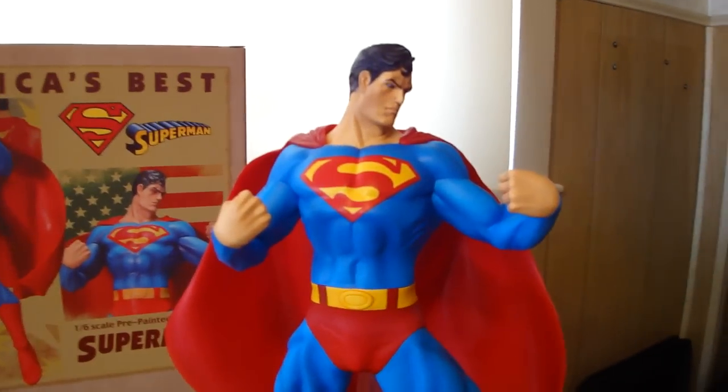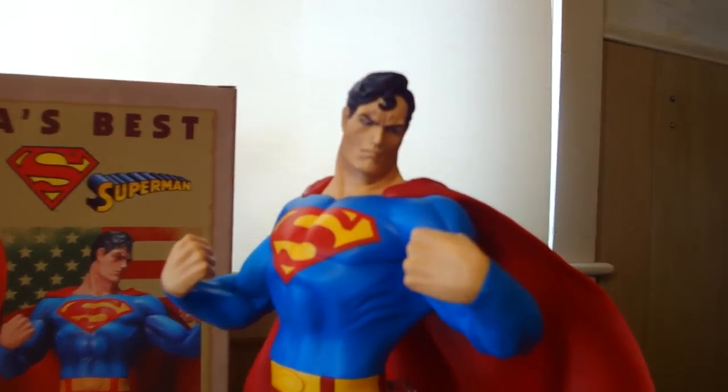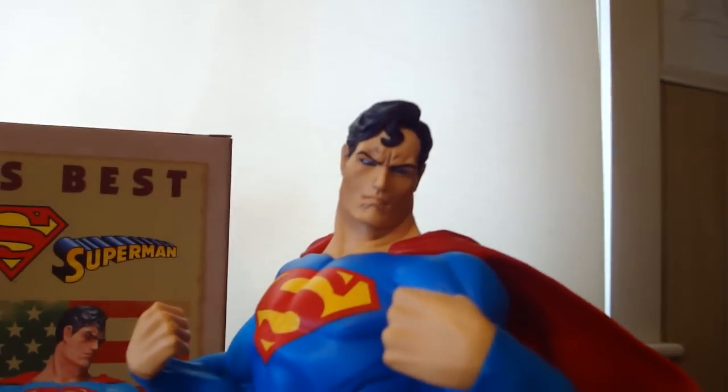When I first started collecting statues, this was one of the first ones I got of Superman — it was the first Superman piece I got. I liked it at first, but now that I have it out of the box and I'm really looking at it, I do not like the face at all.